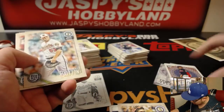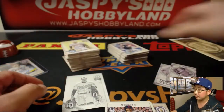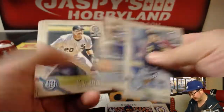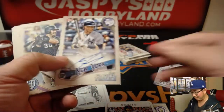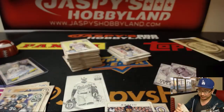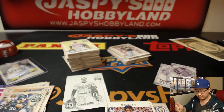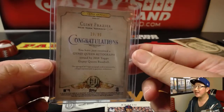You still have one more auto to go, too. Congrats, man — that's awesome. And another nice rookie auto right here: Clint Frazier, numbered 29 out of 99. Otani was not numbered.